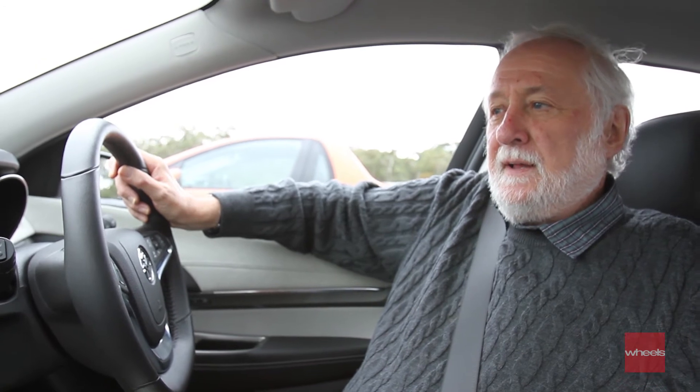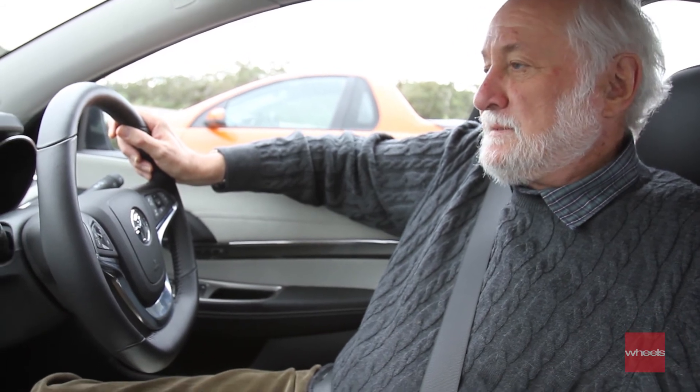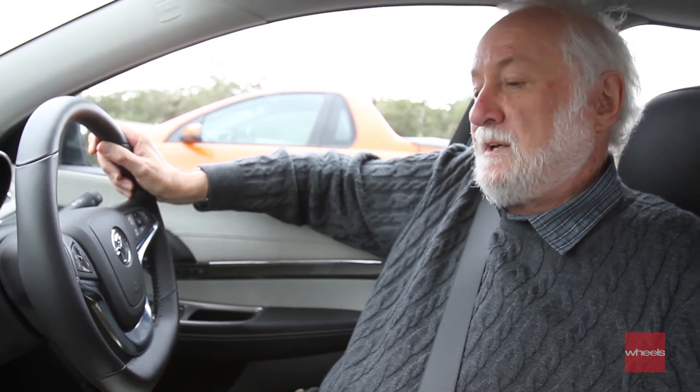The interior is a massive step forward. It's far more flamboyant. It feels like there's a lot more content in the car. Instruments are easy to read.